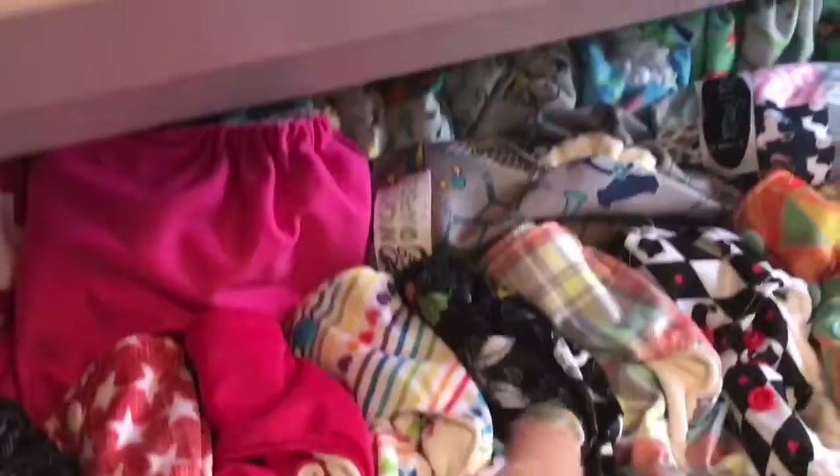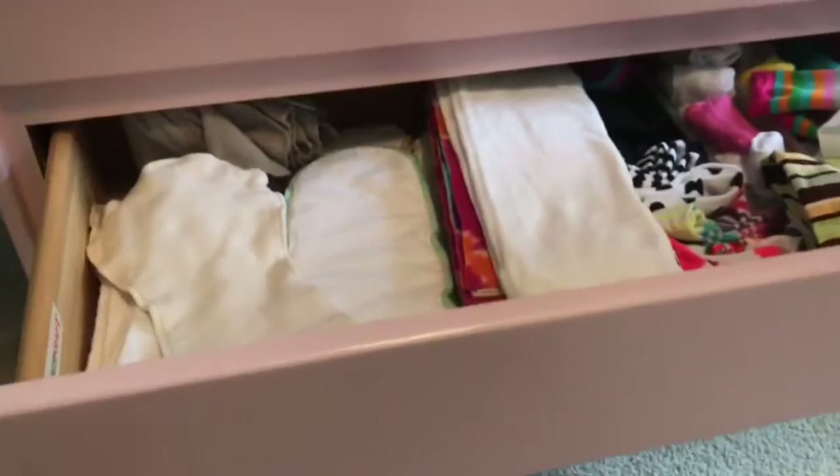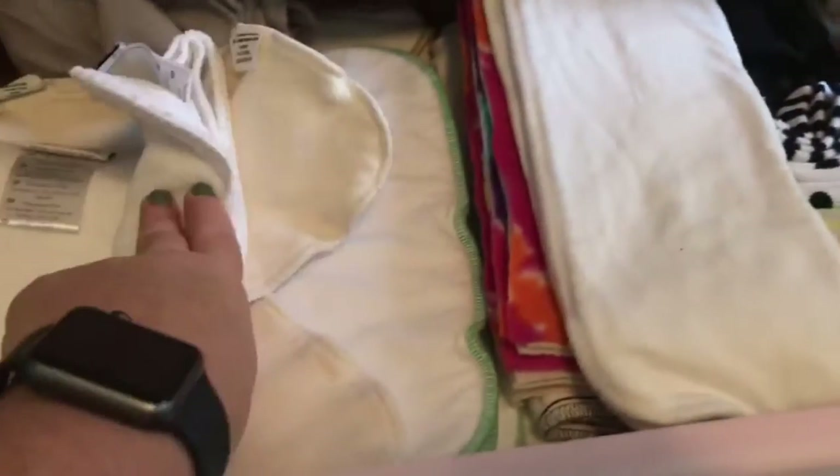All of her Smart Bottoms, or most of them. Some Nicki's diapers, some Imagine diapers. Back here are all my Blueberry diapers and Lullaby diapers. Over here are some Bottom Bumpers, which are really cool diapers — I'll have to do a video on those. Third drawer is cloth diapering accessories: hemp inserts, cotton inserts, diaper liners — just a bunch of inserts and liners.